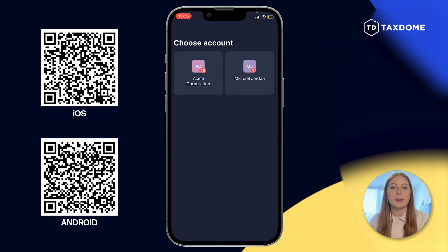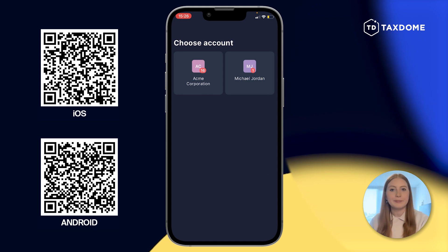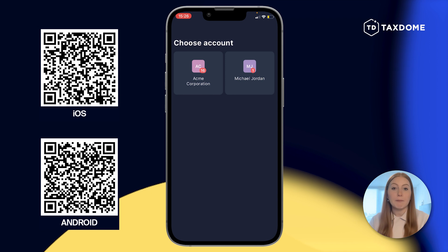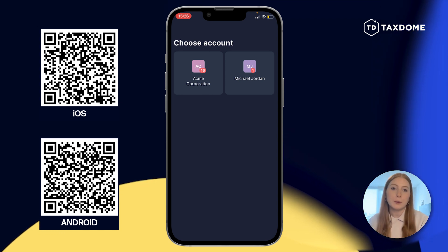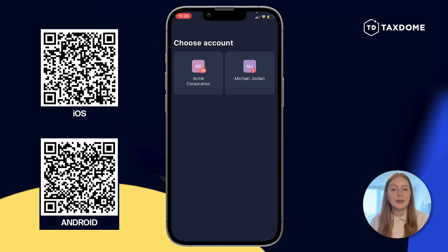Once you're logged in, you'll notice that you can choose between two accounts: Acme Corp and Michael Jordan Personal. We did this intentionally so you can see how your clients that have multiple businesses or multiple entities can easily switch between them, all from one login.